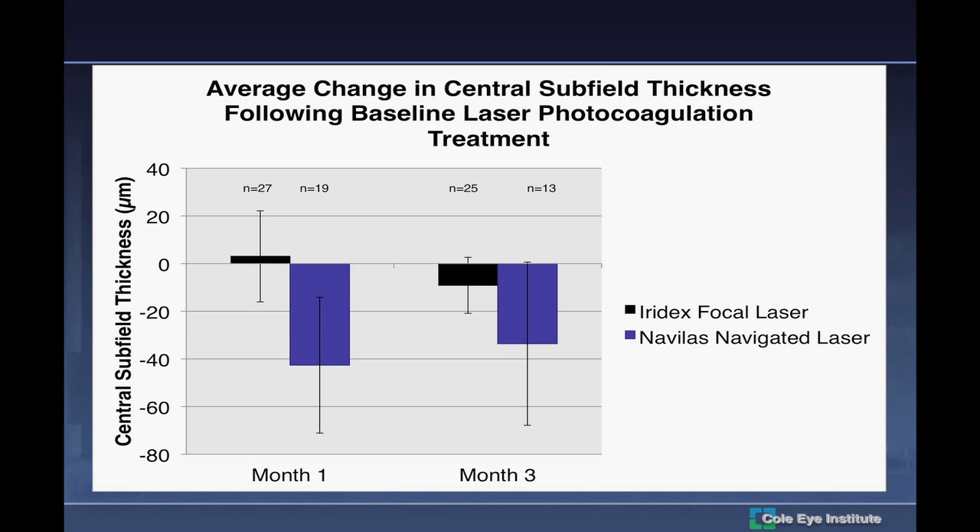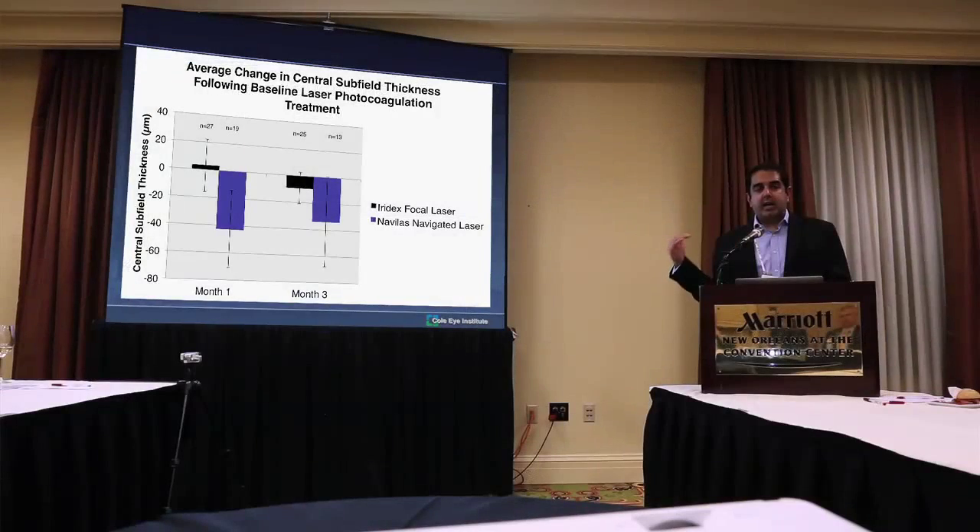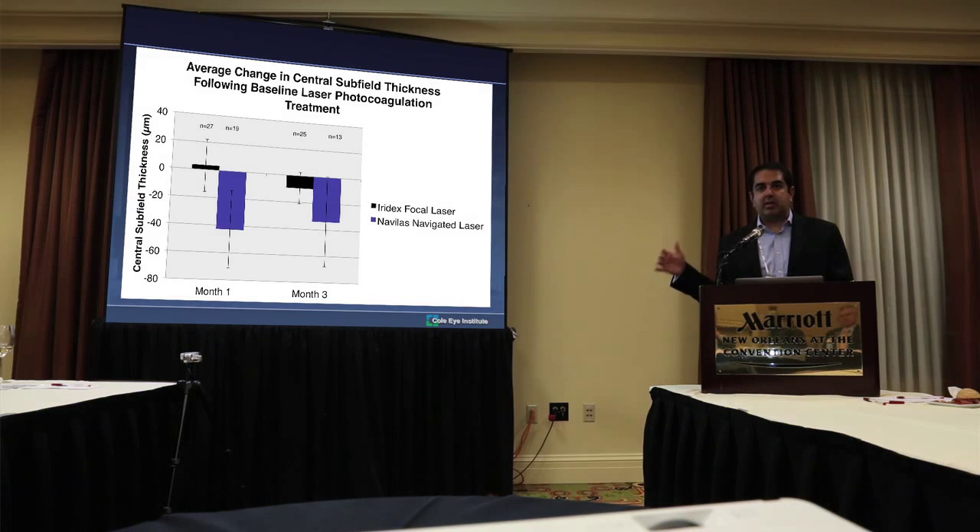The absolute values show a huge reduction in retinal thickness. What I point out when I show this slide is that we're seeing 40 to 50 microns of difference. I don't think any of us would have thought that focal laser would cause 40 or 50 microns of difference within the first month — but that's what we actually see when we use navigated laser. I think that's an impressive result.